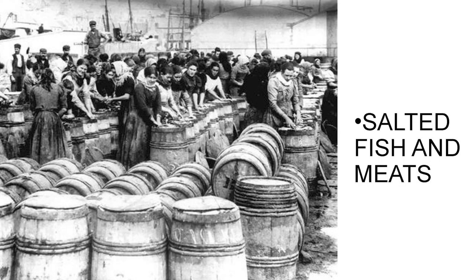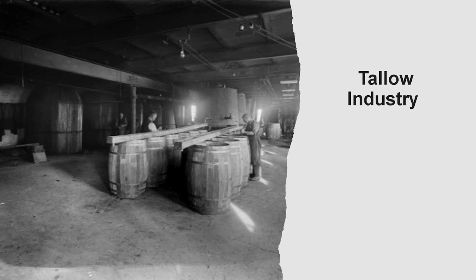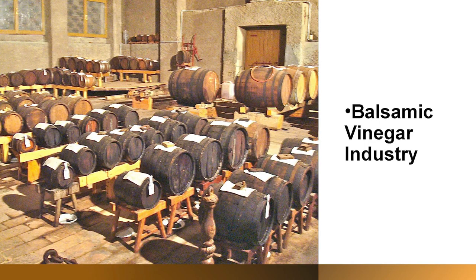Some of the things going up and down the Hudson were salted meat and fish — they were pulling sturgeon out of the water, called Albany beef. They would pack the barrels with salt. A lot of food industry relied on the barrel. This is the tallow industry, rendered animal fat. These are some great tanks from Austria showing them mixing sauerkraut. The balsamic vinegar industry relies heavily on barrels of different woods as the vinegar is refined.